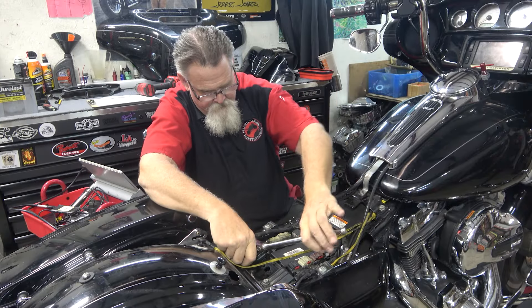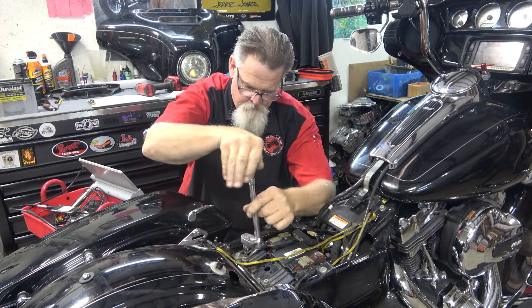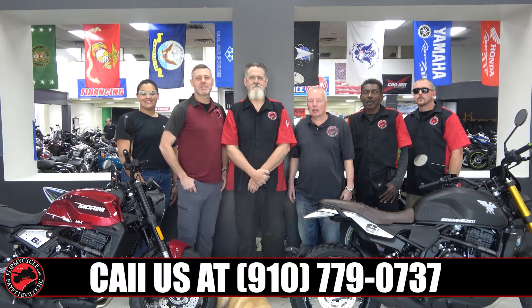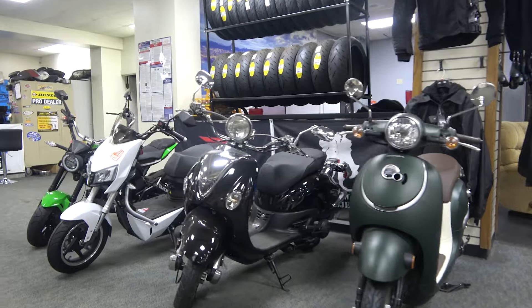We buy, sell, trade, and consign. For those times you need service on your motorcycle, come by the service center at Flip My Cycle where we can do anything you need on multiple brands of cycles. Come visit us at 6216 Yakkin Road or online at FlipMyCycle.com.